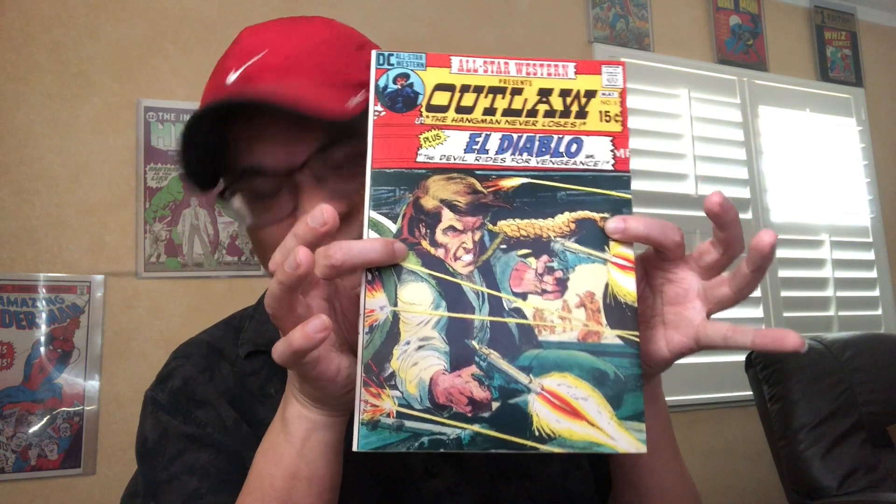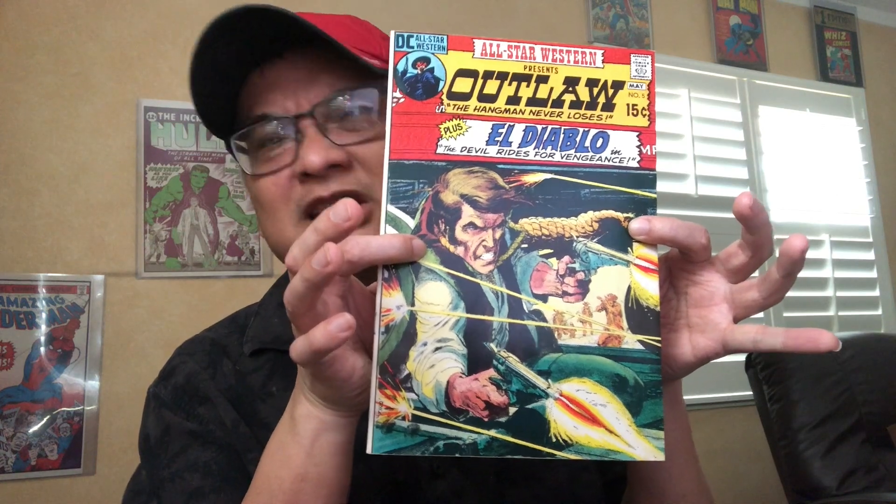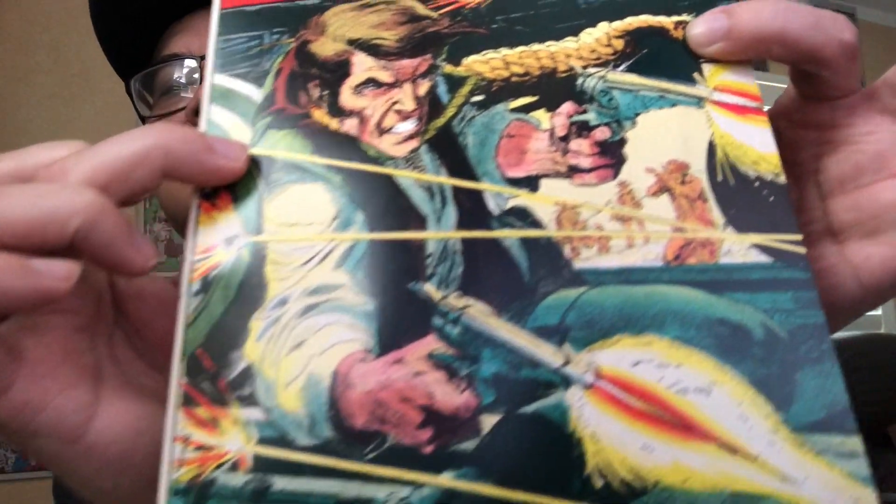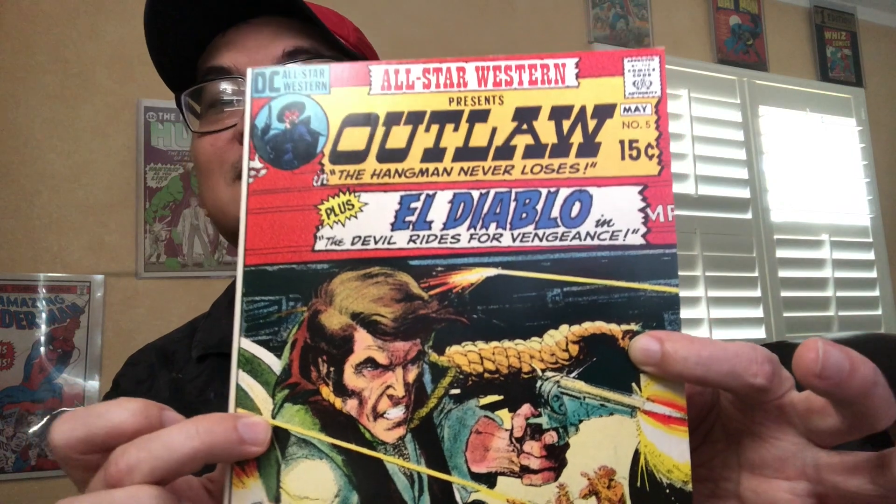Which one do you think it is? Because I'm gonna pick it as my favorite. I cannot pick anything that makes it to my favorite video as far as covers and then exclude it from the 500. There's no way I'm gonna vote something as my favorite cover and then exclude it. I think many people would guess this one — favorite All-Star Western Neil Adams cover, right here. Thanks for watching. Bye-bye.